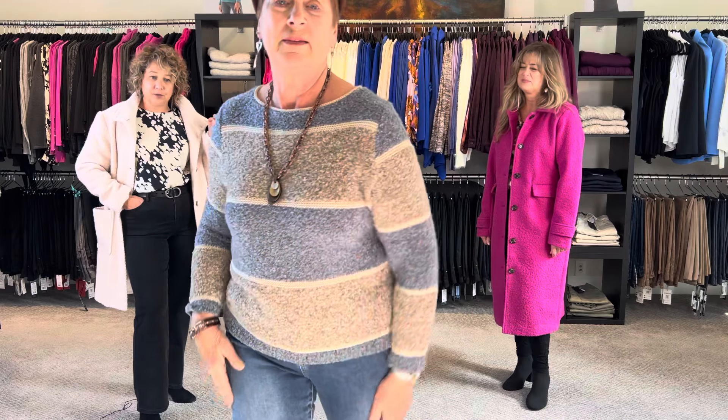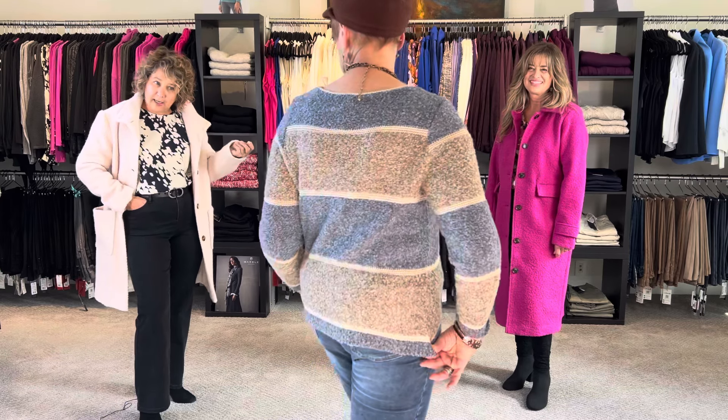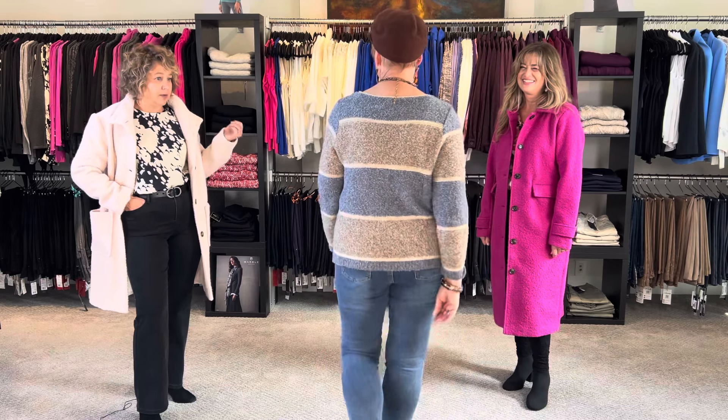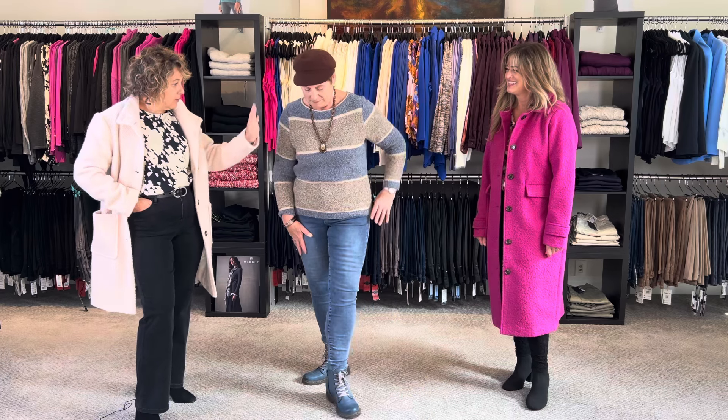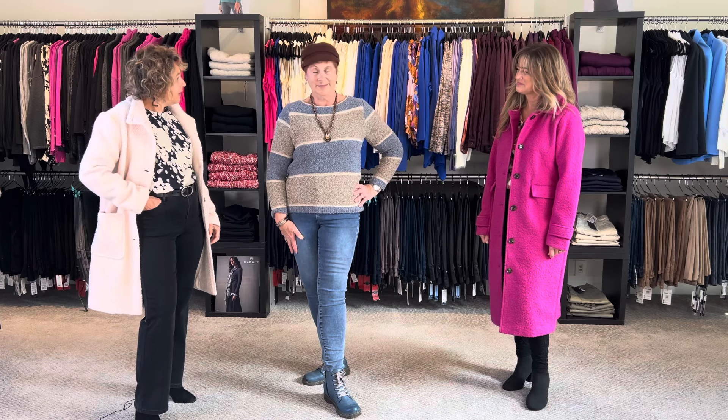We've got some beautiful sweaters — this is a gorgeous sweater again in that boucle by Scofus. Very denim friendly. Looks awesome with these burgundy bronzy sort of tones as well, paired with your jewelry. Thanks very much Gail.